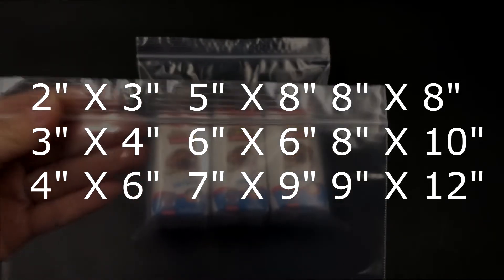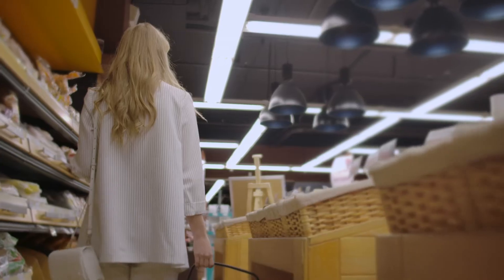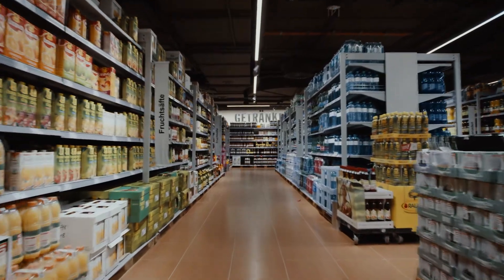This helps delay evaporation and dehydration to preserve the freshness and taste of contained foods. Available in different sizes, our food bags are perfect for bakeries, grocery stores, cafes, and supermarkets.